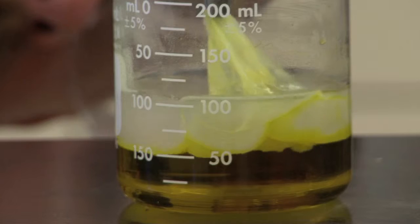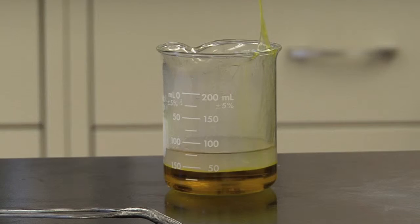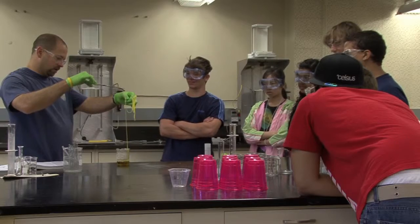One of our leaders, Dr. Bruning, he put these two chemicals together. I don't know exactly what they were, but the chemical reaction they made was nylon and we got to watch him pull out never-ending strings of nylon, which was pretty interesting.